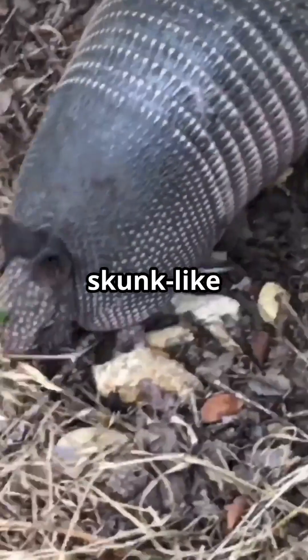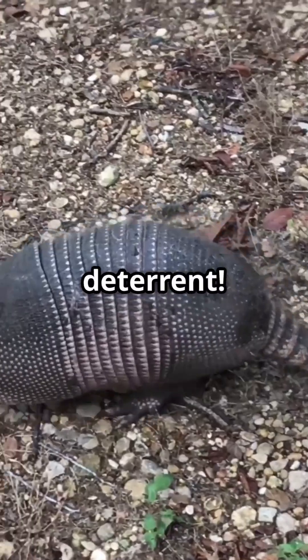Some species even release a skunk-like defensive spray from anal glands as a secondary deterrent.